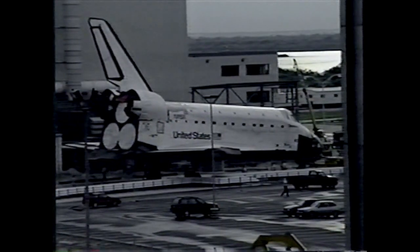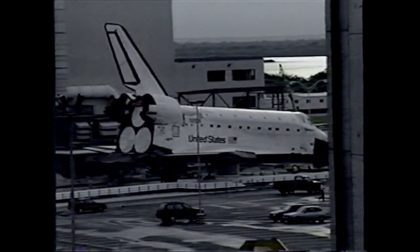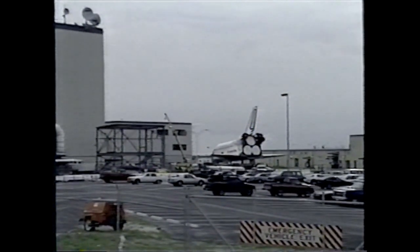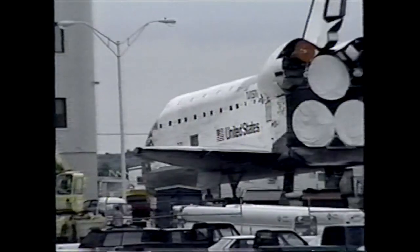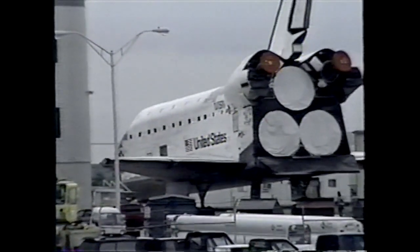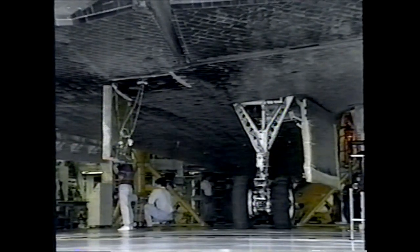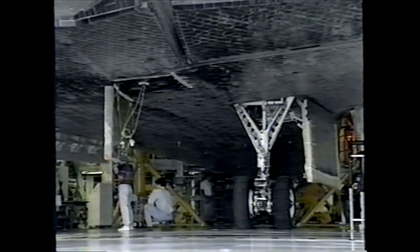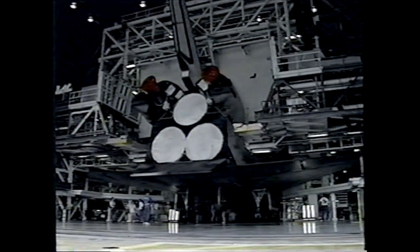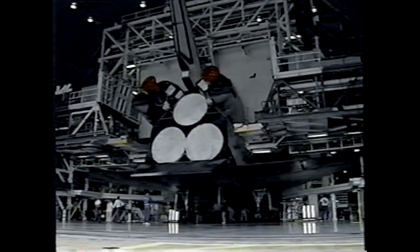While the space shuttle Columbia was making its move to the vehicle assembly building, the space shuttle Discovery was making the same journey in reverse. While Columbia was in High Bay 2, Discovery was in the vehicle assembly building with its purge air on, awaiting its opportunity to take Columbia's place in the processing facility. Now that Columbia has moved, work has begun in the processing bay to prepare the space shuttle Discovery for mission STS-64, which is scheduled for launch this fall.